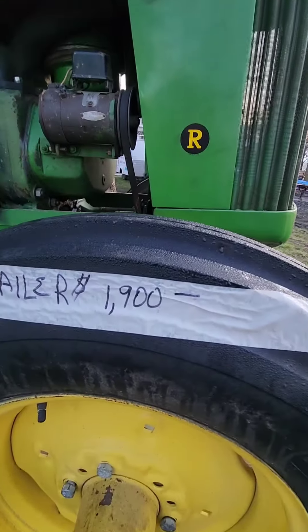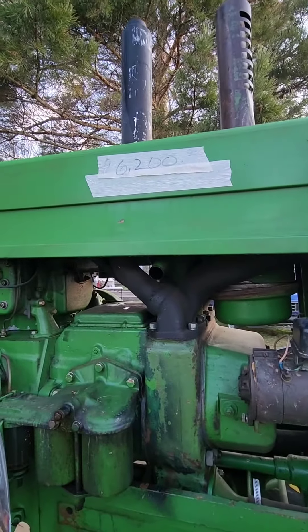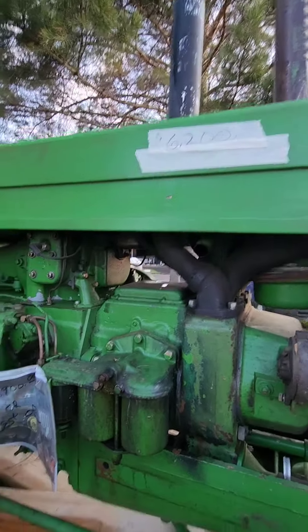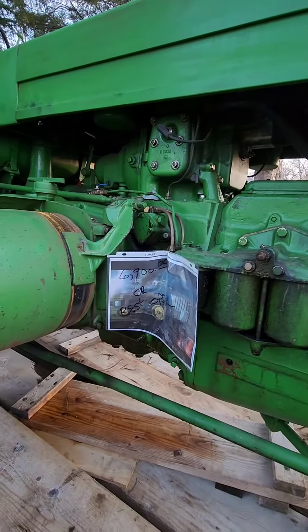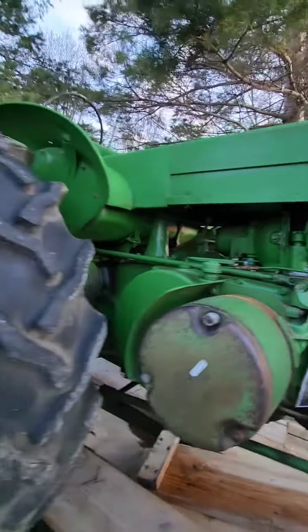The trailer was $1,900, $6,200 for the R — actually $6,900 down here, our best offer. I knew when they brought more than that.